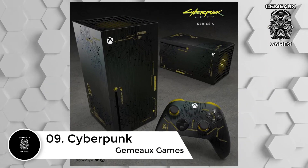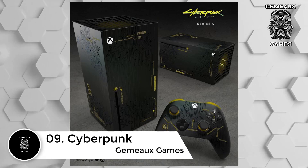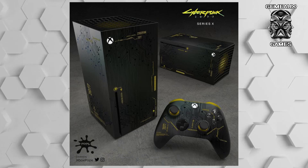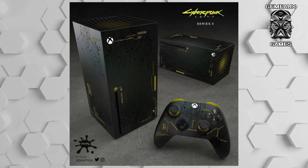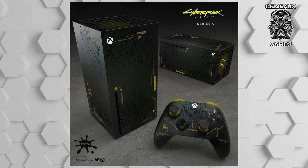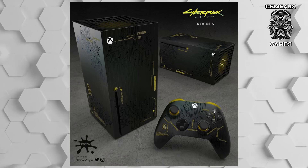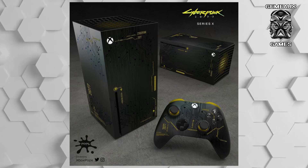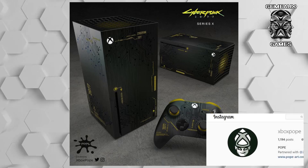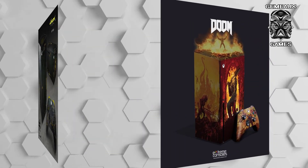Number 9: Cyberpunk. One of the most anticipated games of 2020 is Cyberpunk 2077, a futuristic role-playing game made by the beloved CD Projekt Red, creators of the Witcher video game franchise. While the title has seen repeated delays throughout the year, a new trailer shows promising gameplay scheduled before the end of the year. Cyberpunk 2077 may see a special edition Xbox Series X yet, but until then, Xbox Pope created a custom console that aims to capture the dystopian feel of the technological franchise.